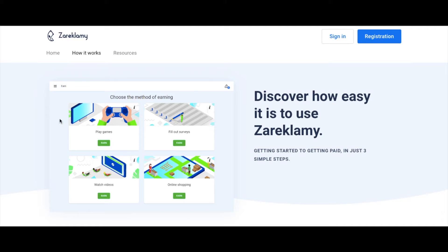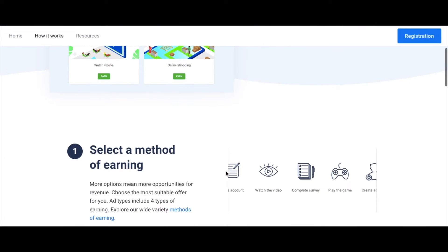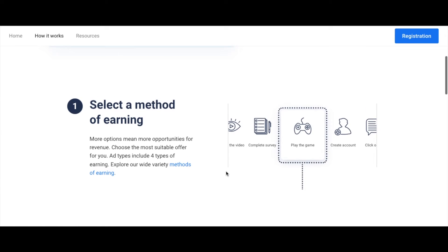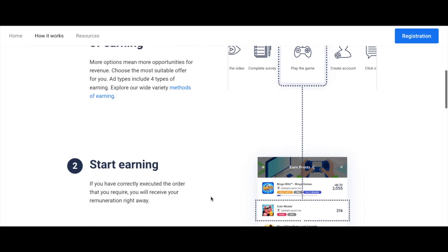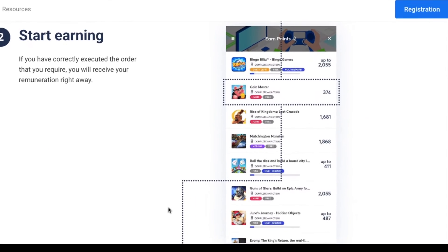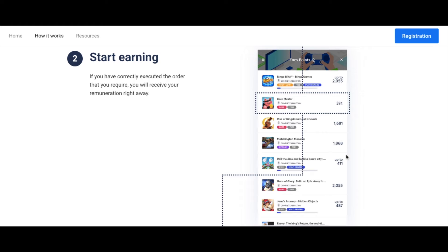Like many other sites we go over on this channel, many ways to earn on this site include playing games, doing surveys, watching videos, and even shopping online. It is so easy to earn on this site, and as you can see, customers are earning points that they will later convert to real money.